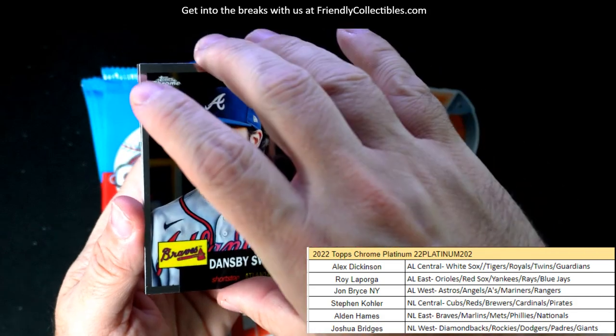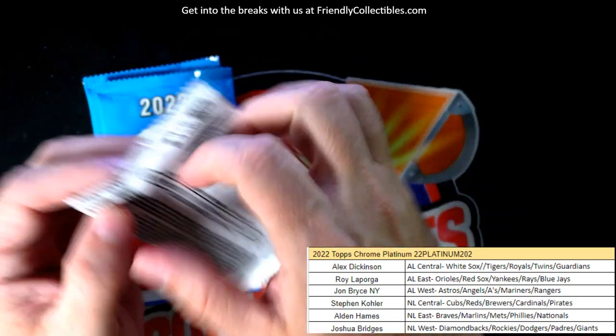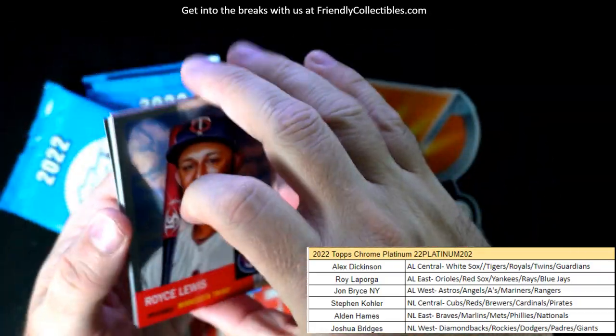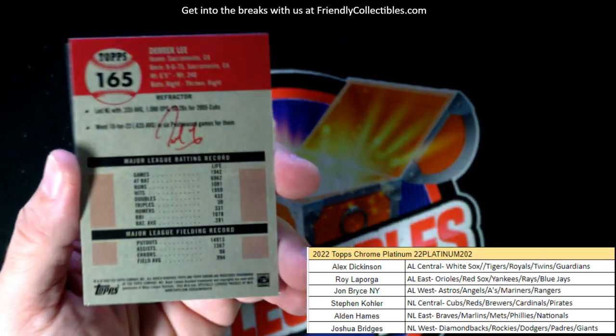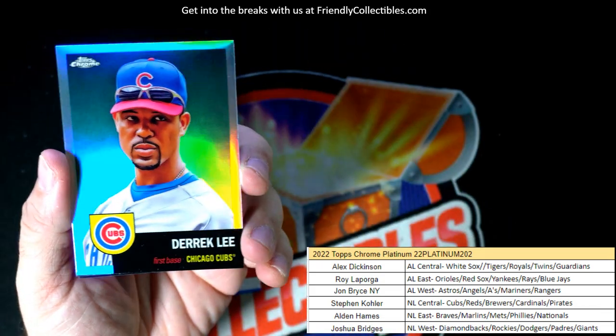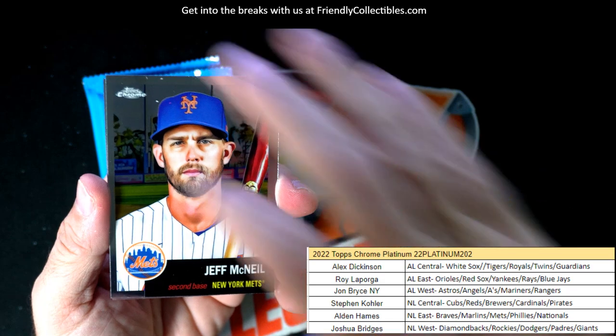Coming out to you. Dansby Swanson. Joe Perez. Couple of packs left. Royce Lewis. And we're gonna have a Derek Lee refractor here — National League Central, Cubs, going out to Stephen Kay.